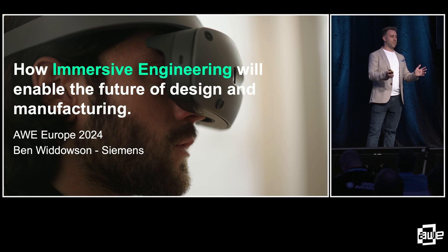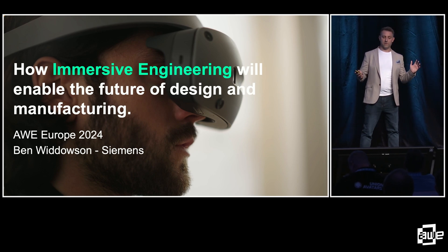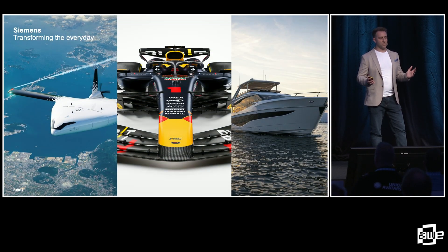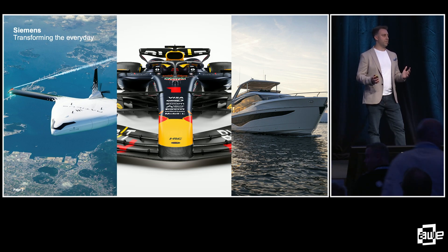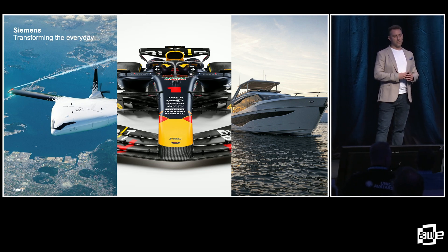I'm from Siemens. People know Siemens for a whole range of different things — from cooker hoods, to making trains, to making MRI machines. I don't do any of those things, but I work for a part of the business that helps companies transform the everyday by enabling them to innovate faster. This includes some of the coolest companies on the planet, like Nautilus, Red Bull Racing, and Sunseeker.